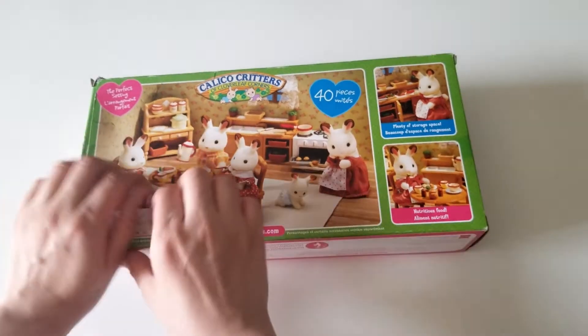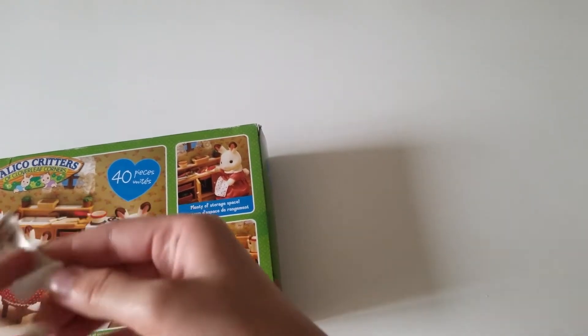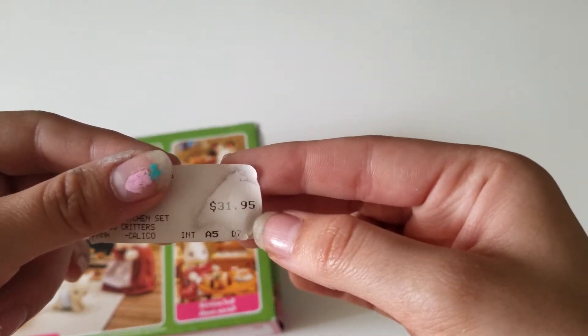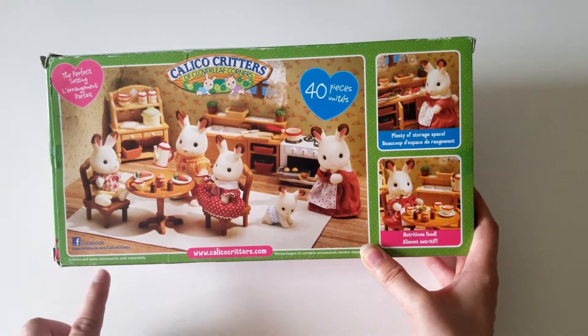I got it for $31.95, and Amazon sells it for a bit more. It has a website and a Facebook page listed on the box as well.